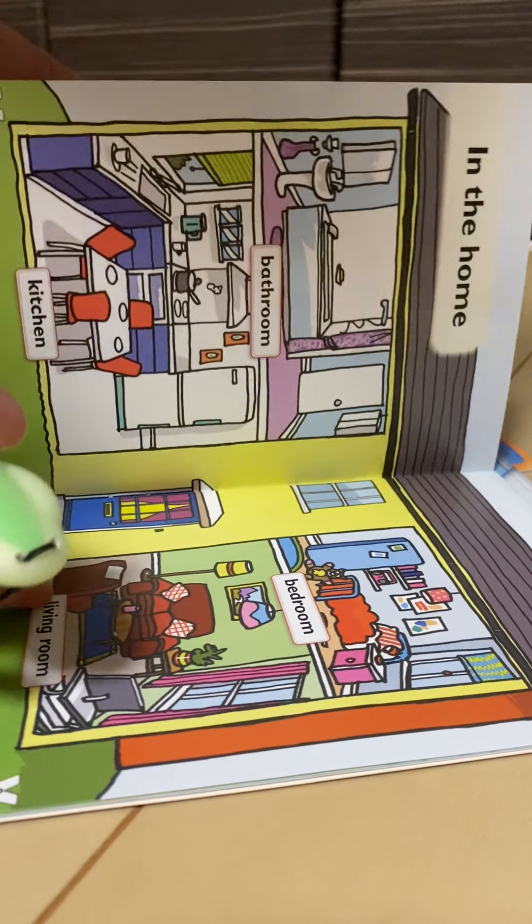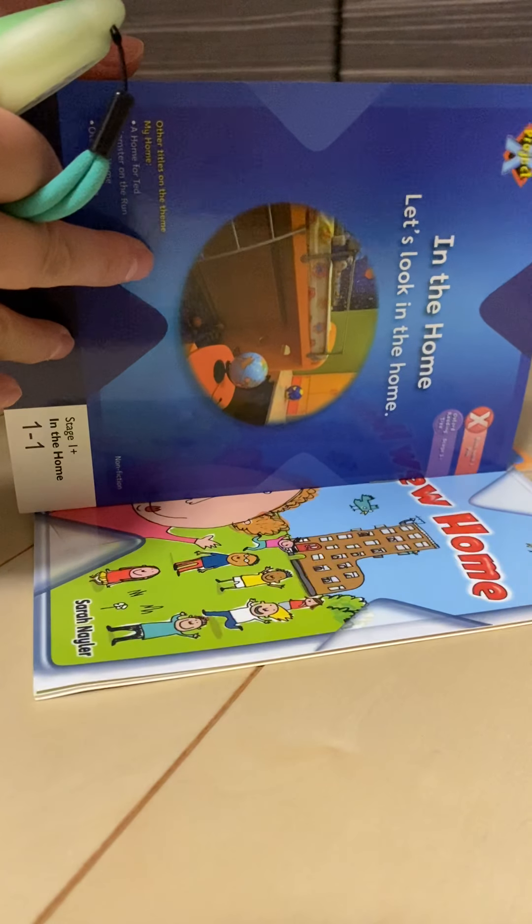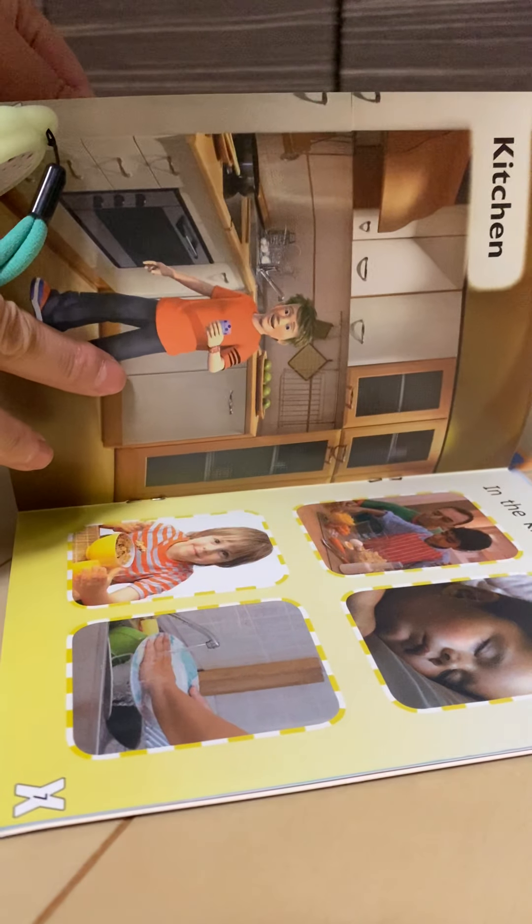Now, open the book. Before you read the story, let's practice some tricky words in this book.